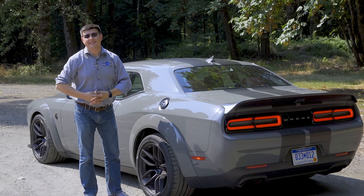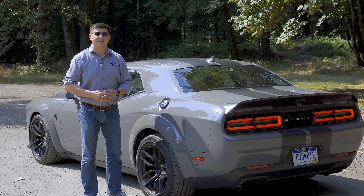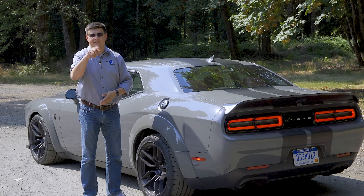Let me know what you think down in the comment section below. Head over to facebook.com/alexandautos to see what we're driving this week. I'll see you later.